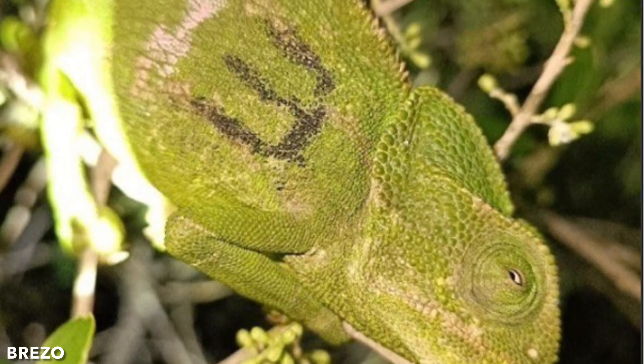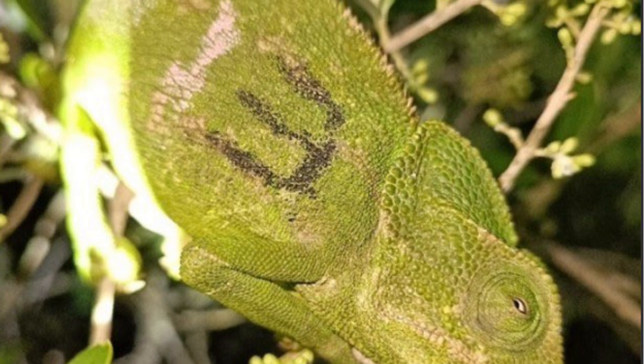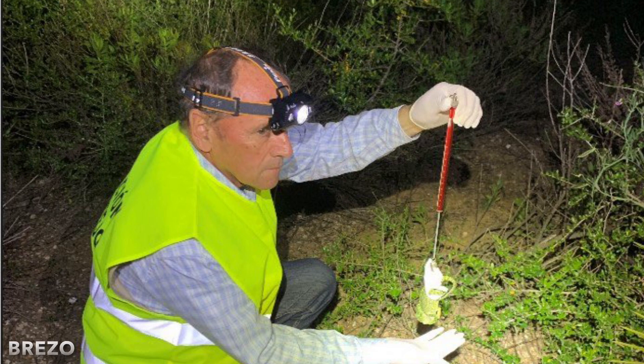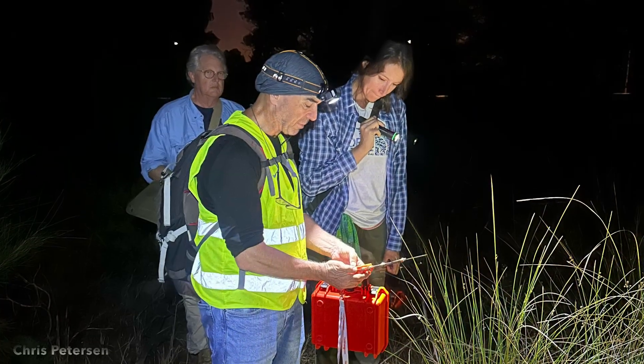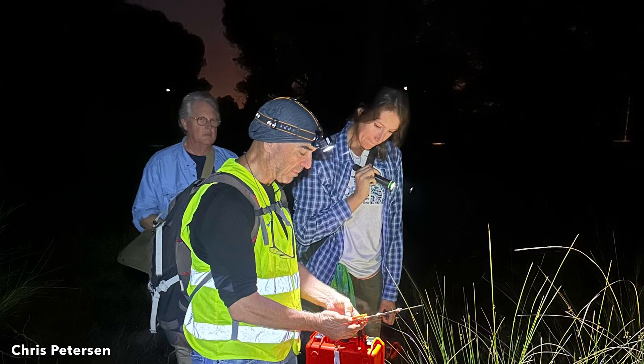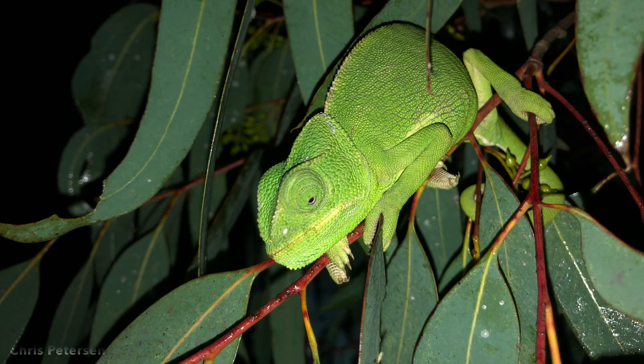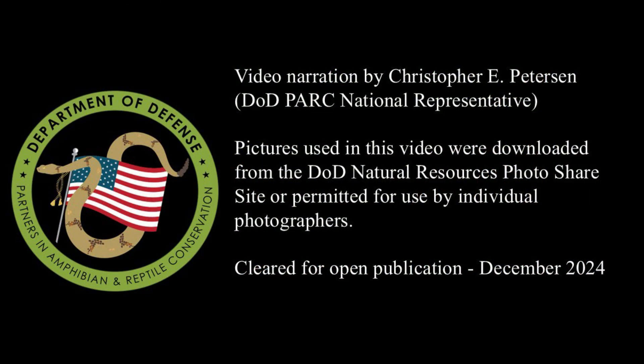On Naval Station Rota, field surveys have been conducted to map the presence of chameleons throughout the installation. In addition, a study of their spatial ecology has revealed that translocating adults and newborns, when performed by experts and following specific protocols, is a suitable technique to manage and conserve chameleons on the installation during land-disturbing projects. Thank you for watching episode 19 of our Species Profile video series.